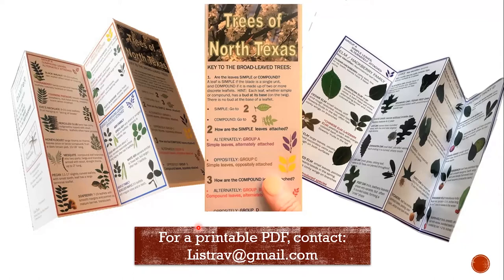The link to the brochure is available in the chat. You're welcome to email me or Rick if you'd like a printable PDF. I'll turn it over to Rick now.